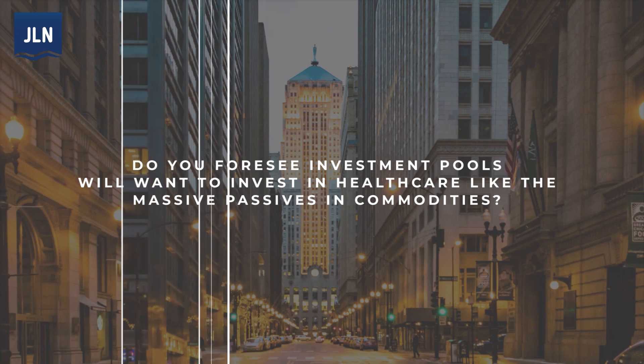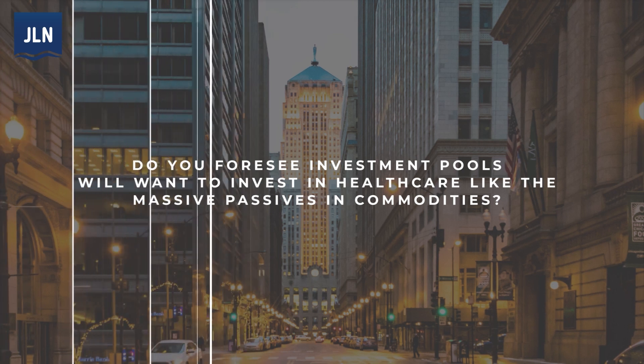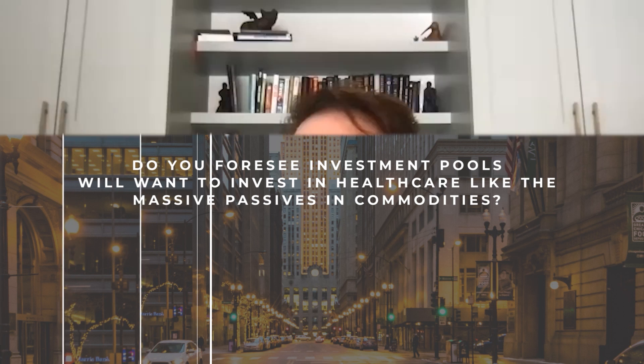Do you foresee investment pools will want to invest in healthcare, like the massive passives in commodities? We do expect financial institutions could be on different sides of these trades, and we think that's important to bring more liquidity to the market.